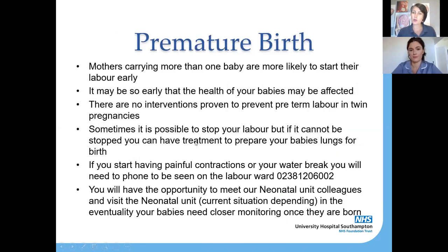As you are carrying more than one baby, it is likely that your labour may start earlier than a woman carrying just one baby. Sometimes it can be so early that the health of your babies may be affected. At the moment there aren't any known interventions proven to prevent your body going into labour early in twin pregnancies, but sometimes it is possible to try and stop your labour from progressing if it does start. The ways we would do that will be discussed with you individually at the time.